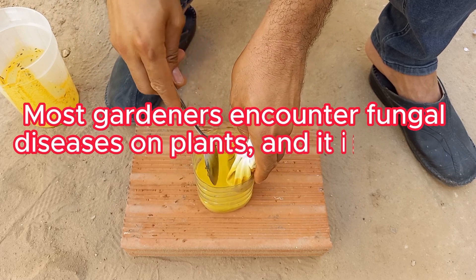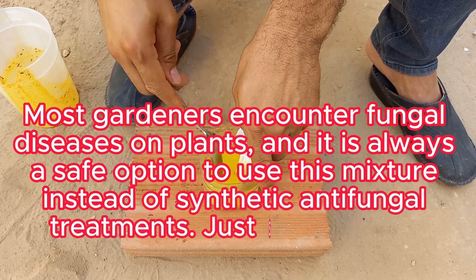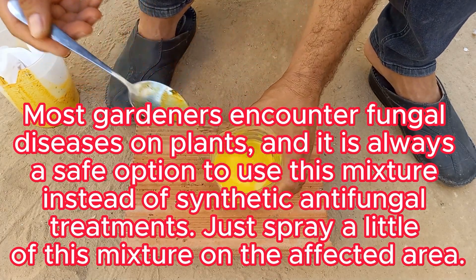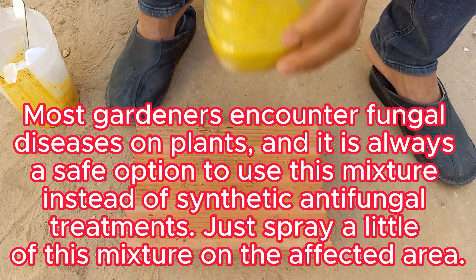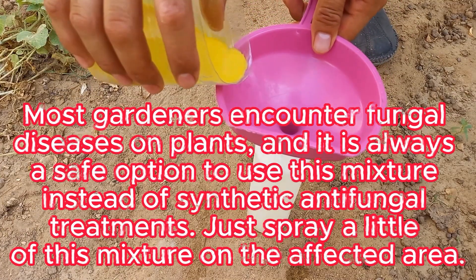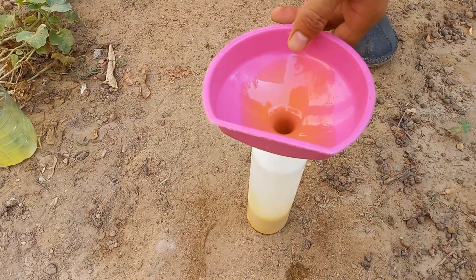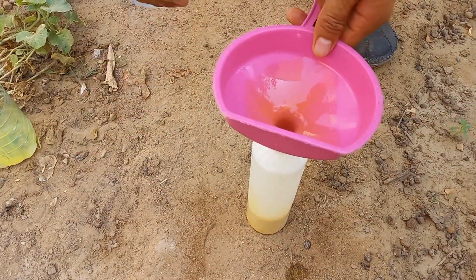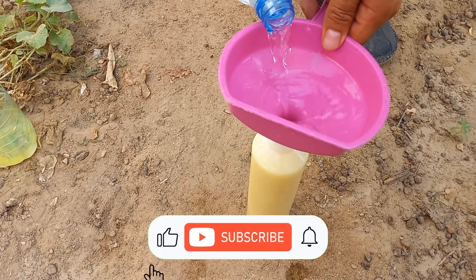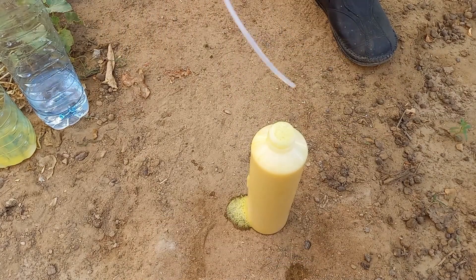Most gardeners encounter fungal diseases on plants, and it is always a safe option to use this mixture instead of synthetic antifungal treatments. Just spray a little of this mixture on the affected area. The spray is safe for humans, pets, and beneficial insects like bees and ladybugs, making it an ideal choice for organic gardeners who want to avoid harsh chemicals. The nutrients in milk and the antioxidants in garlic and turmeric can help enhance overall plant health, leading to stronger, more resilient plants. This natural blend can be a great tool in your organic gardening toolkit, providing protection against pests and diseases while promoting healthier, more resilient plants.